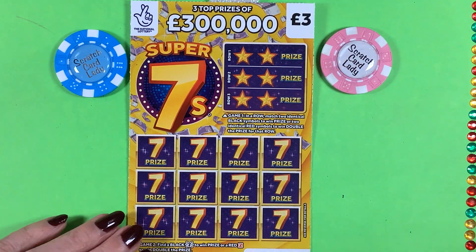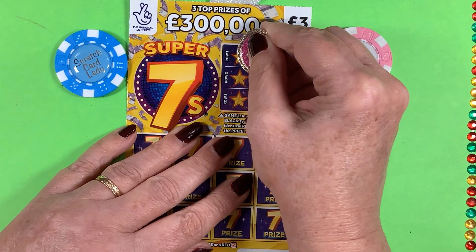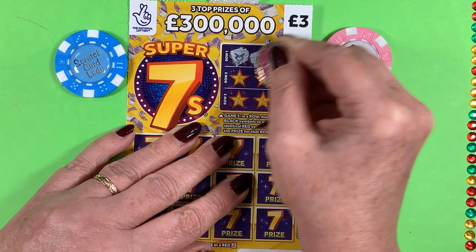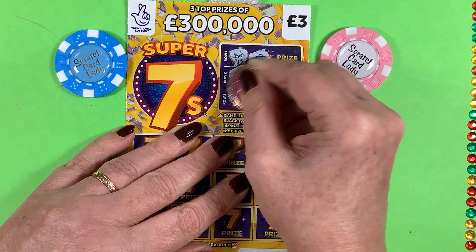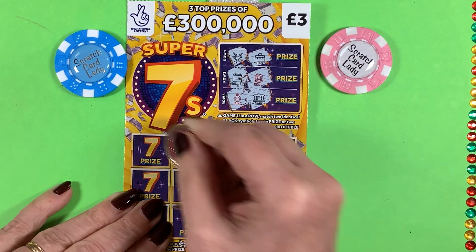I am going to get scratching with this new coin. So up here, all we need to do — we've got a black necklace, and we have a black bag. Nope. We have a wallet. Nope. And a red roll of money. Nope. A ring. Nope. And a bank. No.